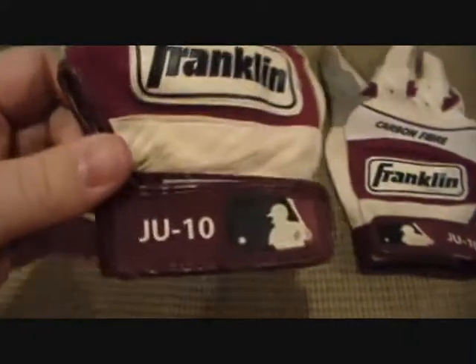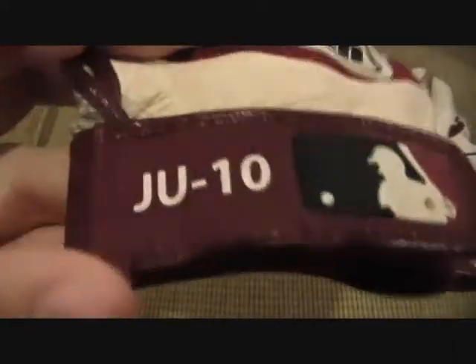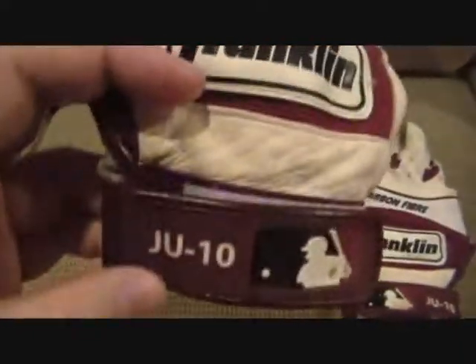Now onto the game-used stuff. First, I picked up these two pairs of batting gloves, and I got both of them for under 50 bucks — pretty sweet. First one belongs to Justin Upton, who has a lot of potential and is still very young.